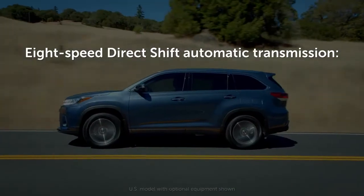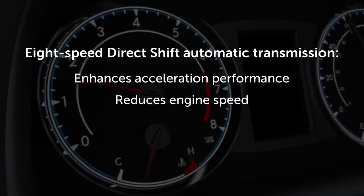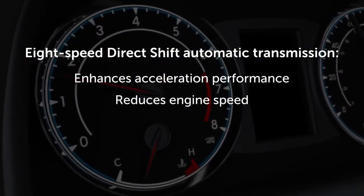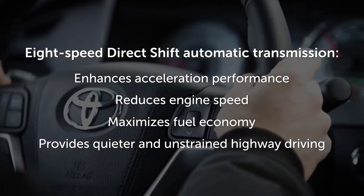With more available gears, acceleration performance is enhanced, while engine speed is reduced during highway cruising to maximize fuel economy and provide quiet, unstrained highway driving.